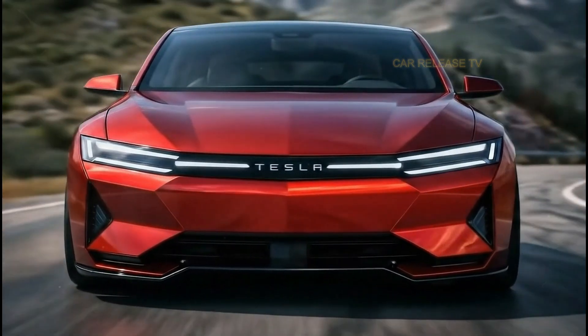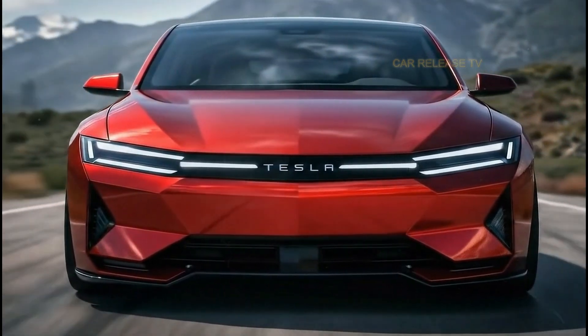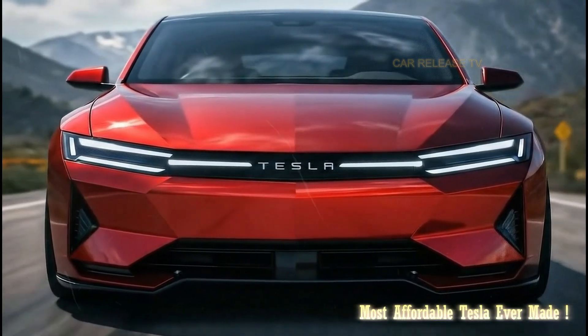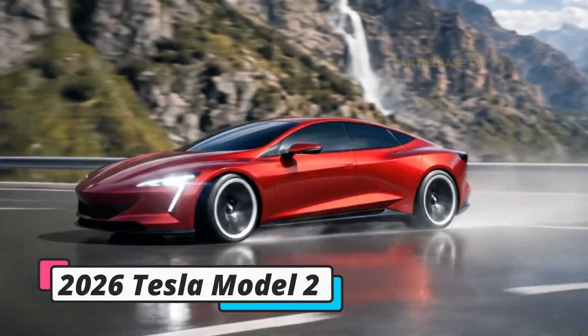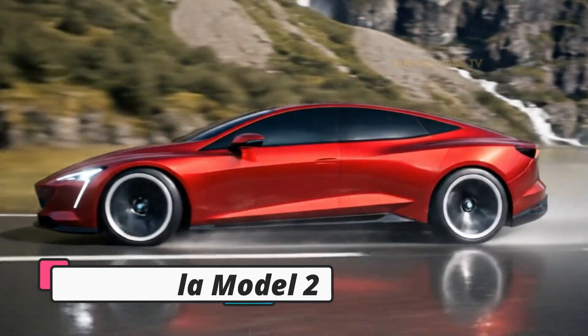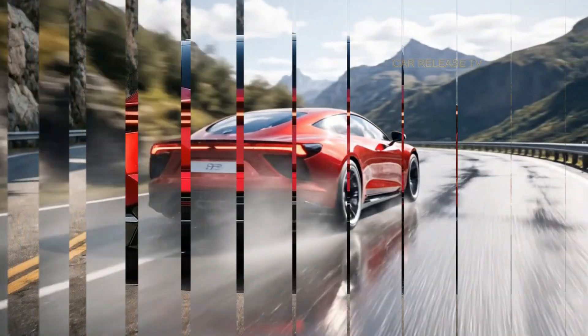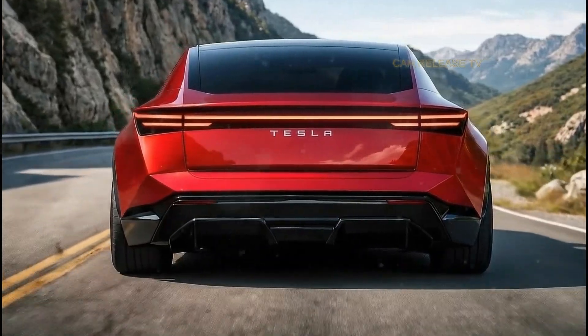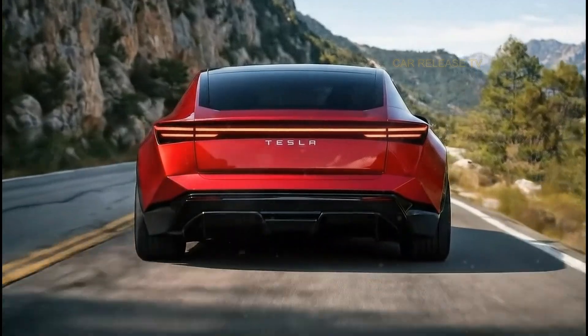What if the electric car that changes everything is not a luxury model, not a flagship, but the most affordable Tesla ever made? This is the 2026 Tesla Model 2, and from the design alone, it looks like Tesla is ready to shake the global car market once again. Stay with me, because one detail about this car could completely redefine what entry-level EV means.